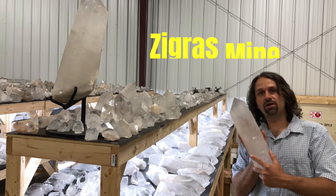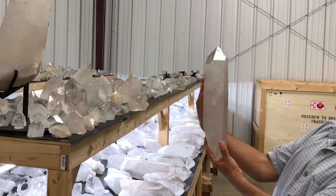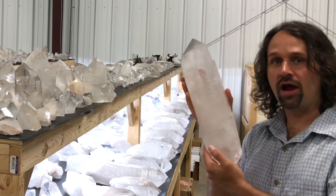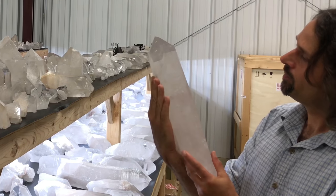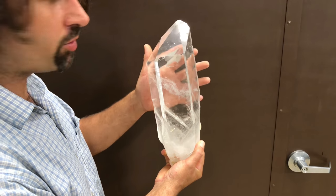These crystals also came out of the Zegers Mine right here in Arkansas. Just amazing. This thing is over a foot long, all natural, not polished. The crystals formed this way in the ground around a hundred million years ago. Check out these huge points — you can see right through them.